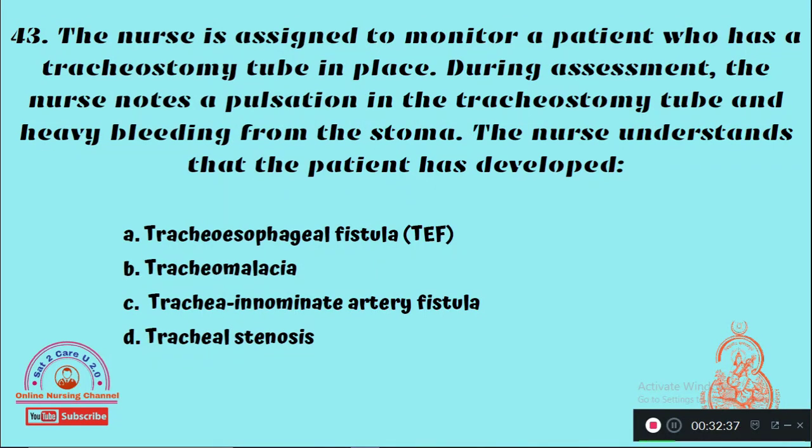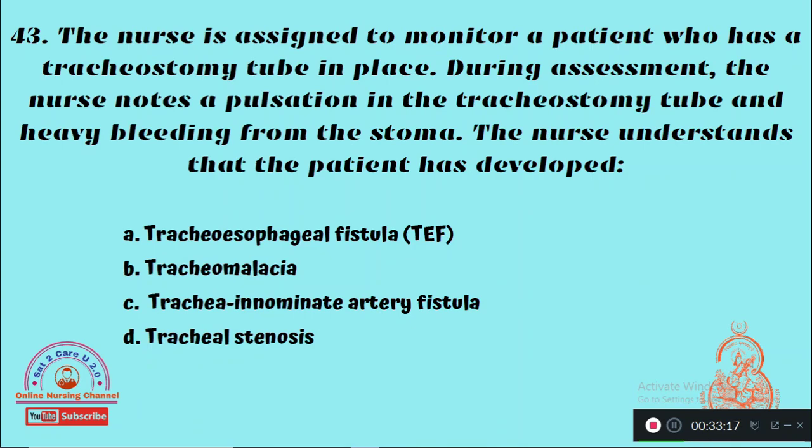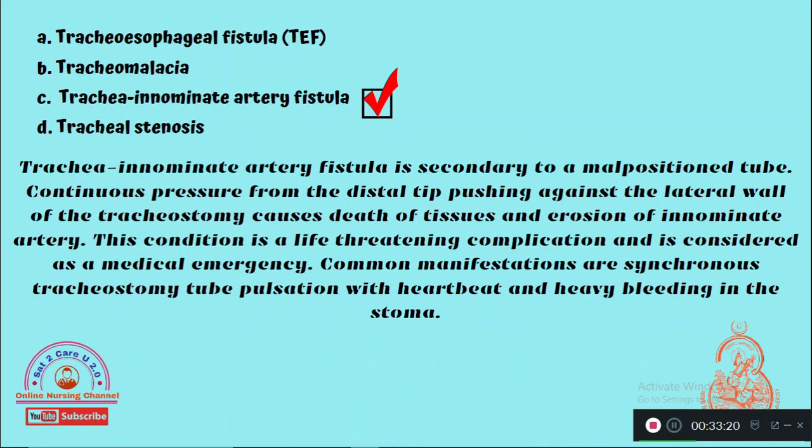Question 43: The nurse is assigned to monitor a patient who has a tracheostomy tube in place. During assessment, the nurse notes a pulsation in the tracheostomy tube and heavy bleeding from the stoma. The nurse understands that the patient has developed — Option A: Tracheoesophageal fistula, Option B: Tracheomalacia, Option C: Tracheo-innominate artery fistula, Option D: Tracheal stenosis. The right answer is Option C — tracheo-innominate artery fistula.